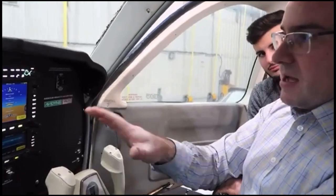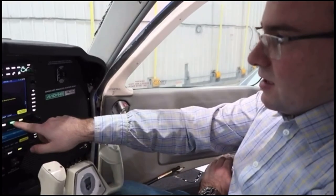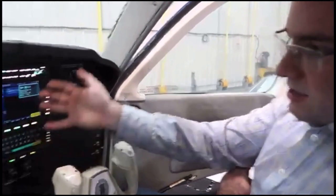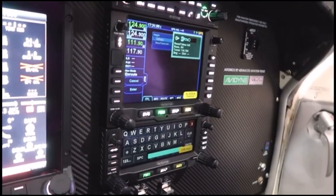Even if they cost the same, I'm just at a point where I much prefer using this — it's more intuitive and there's so much less button pushing. There's no stacking in here. But if I wanted to do just a quick direct, use it right there. That's the beauty of having both the 550 and the 440 — one becomes a keyboard.